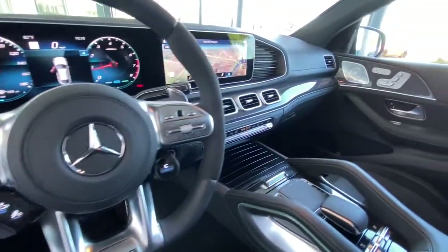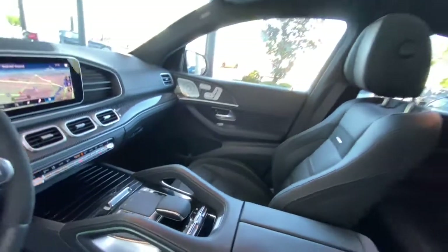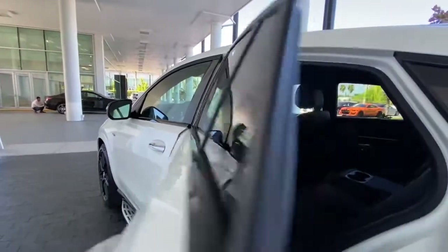It's your turn. Go ahead and enjoy the delights of luxury and performance in this stylish GLE SUV. Our team will give you an outstanding test drive experience. Stop in today.